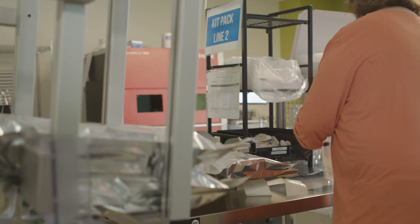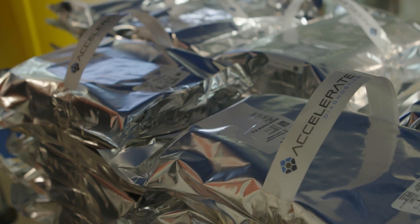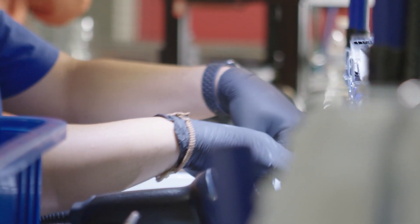It feels great to be directly impacting patient care and being able to bring new methods to the microbiology lab. We've introduced the AST configuration of our Pheno test kit. With that, customers are able to use their existing identification methods and partner our Pheno system to get the susceptibility results, bringing even faster outcomes to the patient and the hospital.